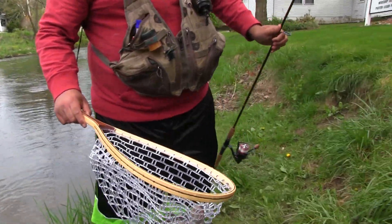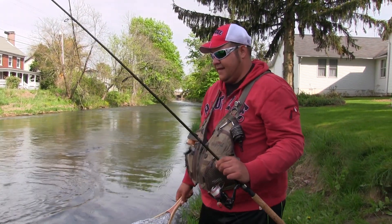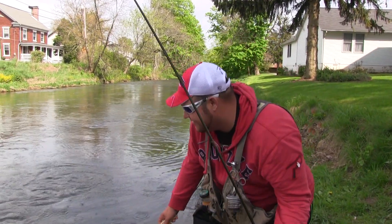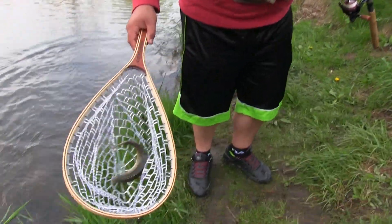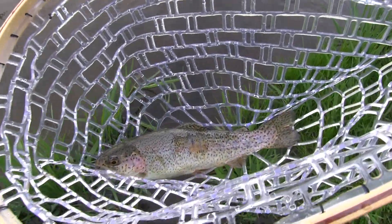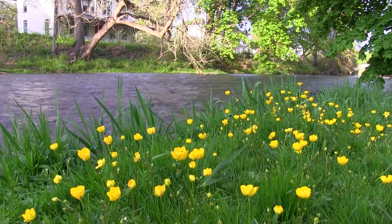That's actually not a bad bow. Springtime in Pennsylvania means trout. Here we are in Penn's Creek, a place that opens with the general trout opener here in Pennsylvania, normally sometime in mid to late April. A lot of fish come in here, and a lot of fish live here year round. That's the difference between Penn's Creek and a lot of the other streams in the region — it holds trout year round. It's a beautiful place to go even when the crowds die down.